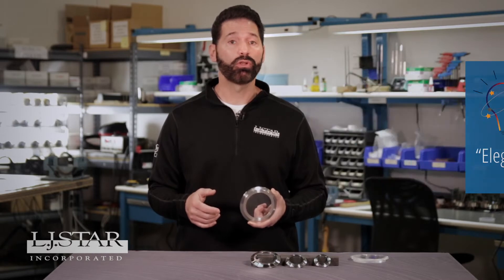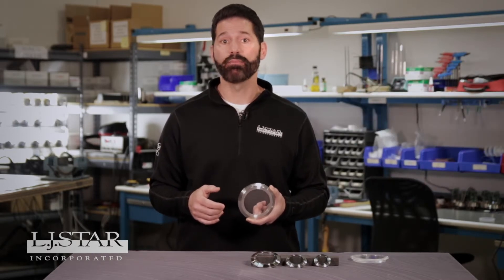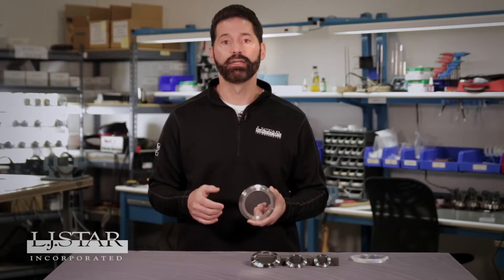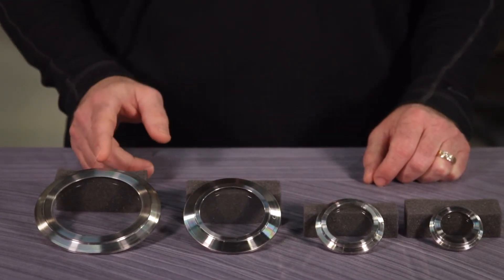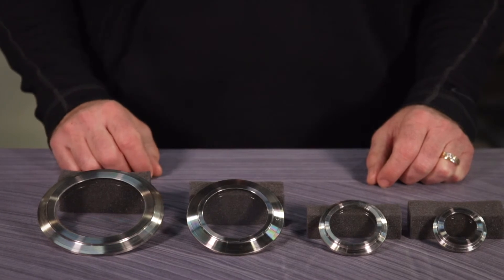We work so closely with leading food and beverage companies that we created the Metaplex especially with them in mind. It fits standard sanitary clamp connections sized one inch through four inches and offers good chemical resistance to acids, alkalis, and alcohols.